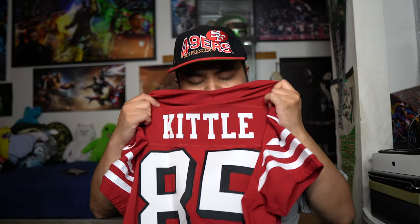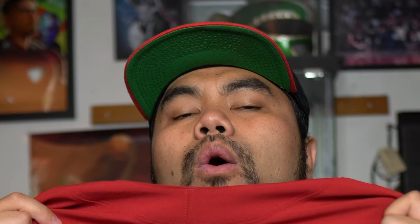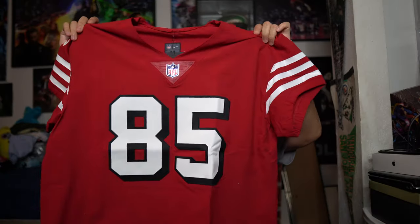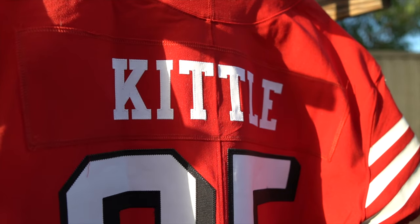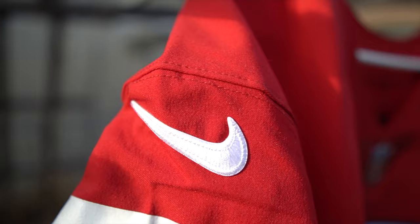I was so freaking stoked for this jersey and it came in really quick. I placed the order Thursday evening and I got it on my doorstep today. Shout outs to the 49er shop. I am going to do an unbagging and review with y'all in this video. Be careful with these — they're really sharp. We're going in. And here we freaking go. For the very first time in my hands, straight hot off the press, this is the Nike elite authentic George Kittle San Francisco 49ers throwback jersey right here.